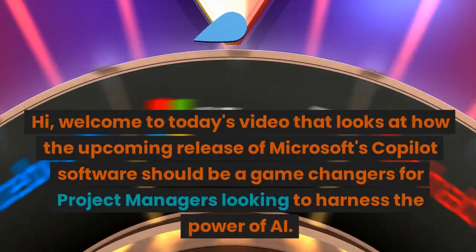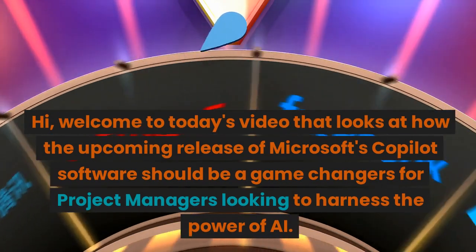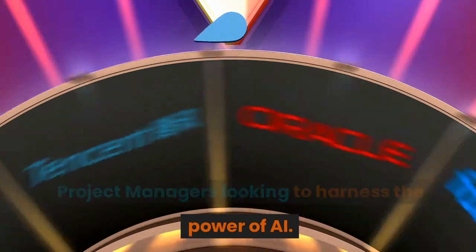Hi! Welcome to today's video that looks at how the upcoming release of Microsoft's CoPilot software should be a game-changer for project managers looking to harness the power of AI.